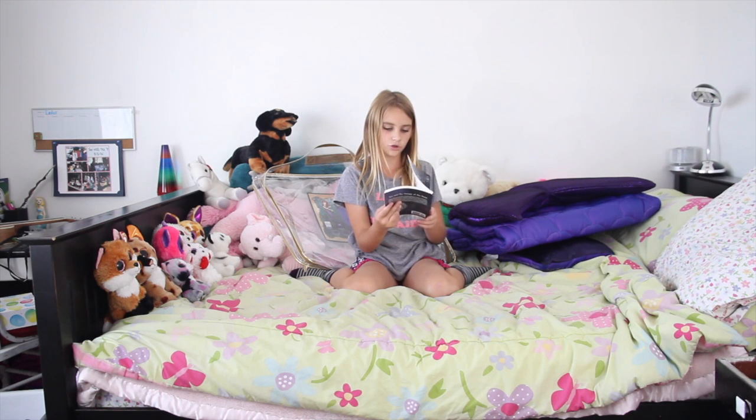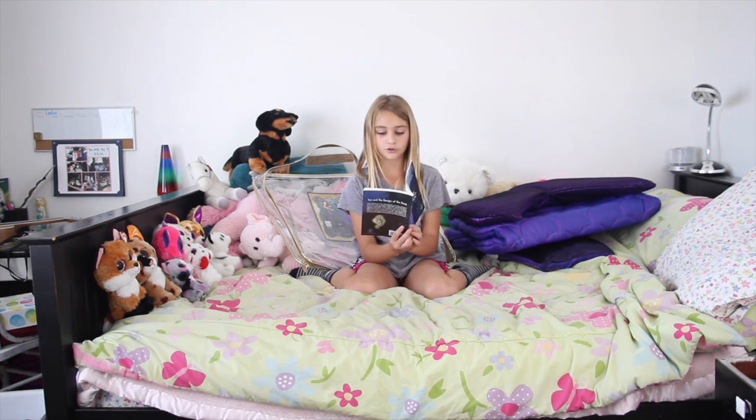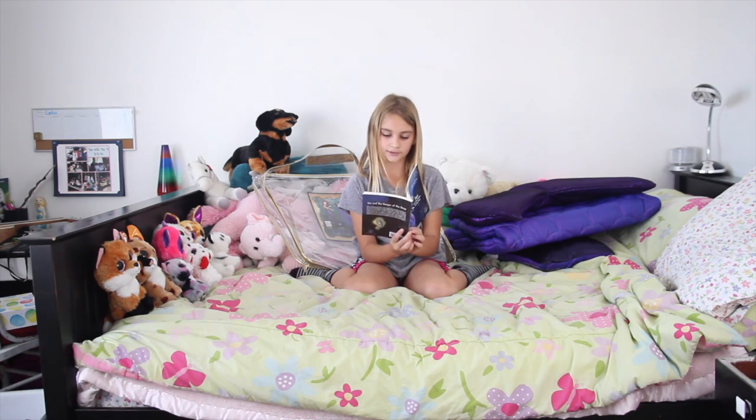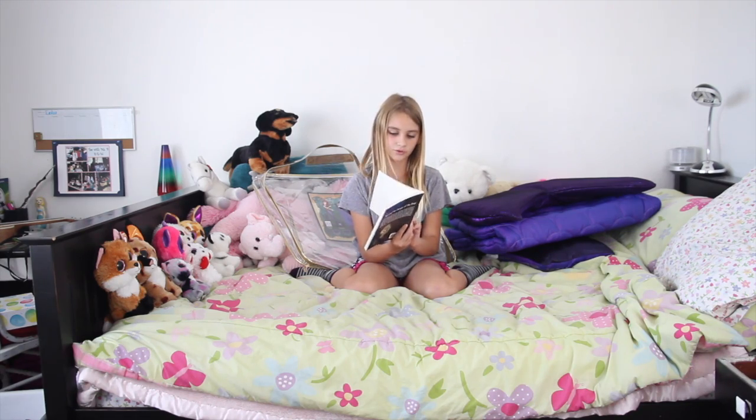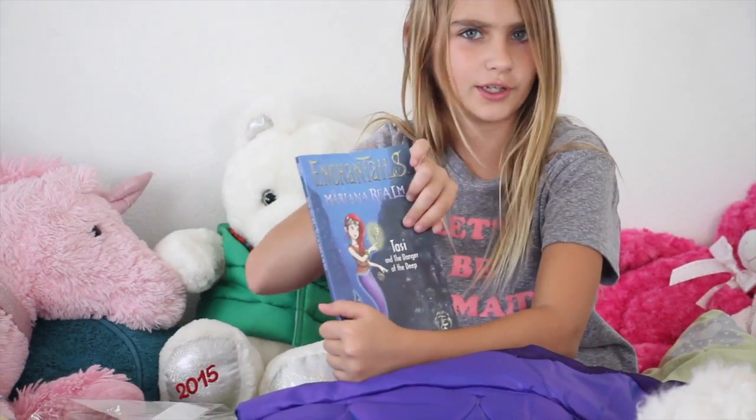I'm going to look at this book. So there's a map. 'Tassi lifted her goggles up onto her fiery red hair to set down her welding torch.' Even though this is soft cover, it feels really sturdy and nice.